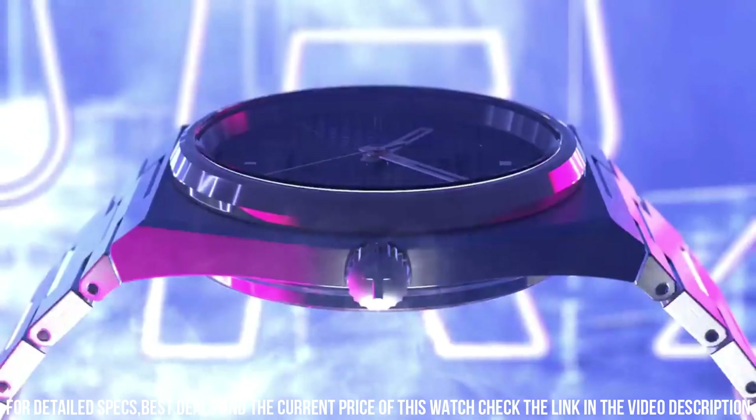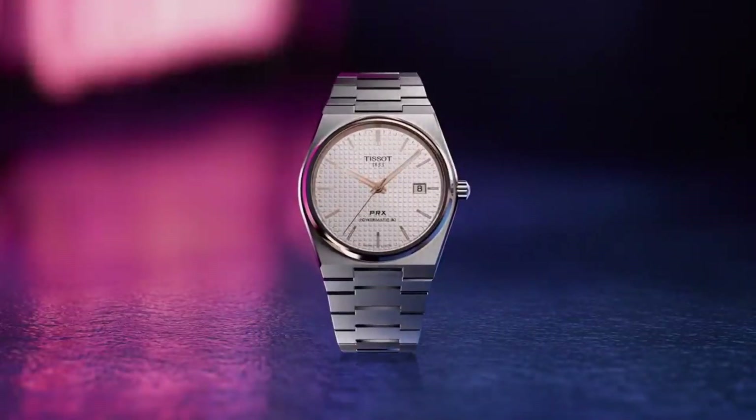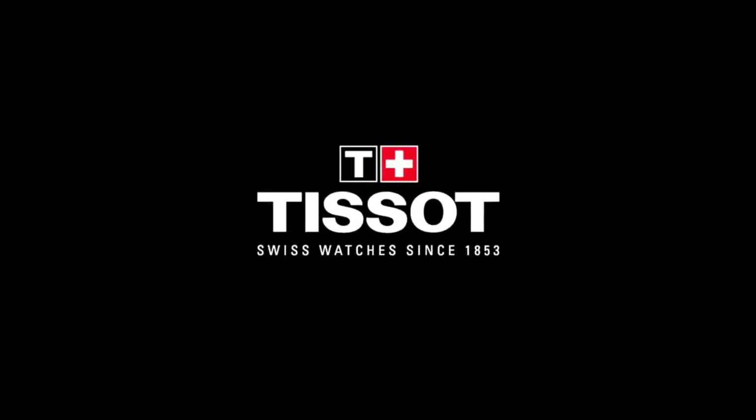Band size: men's standard. Band width: 12 mm. Band color: gray. Dial color: blue. Bezel material: stainless steel.